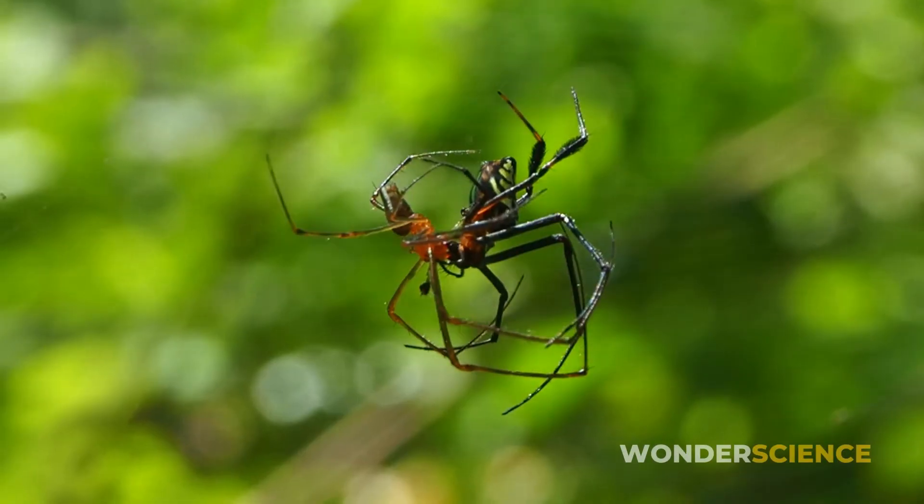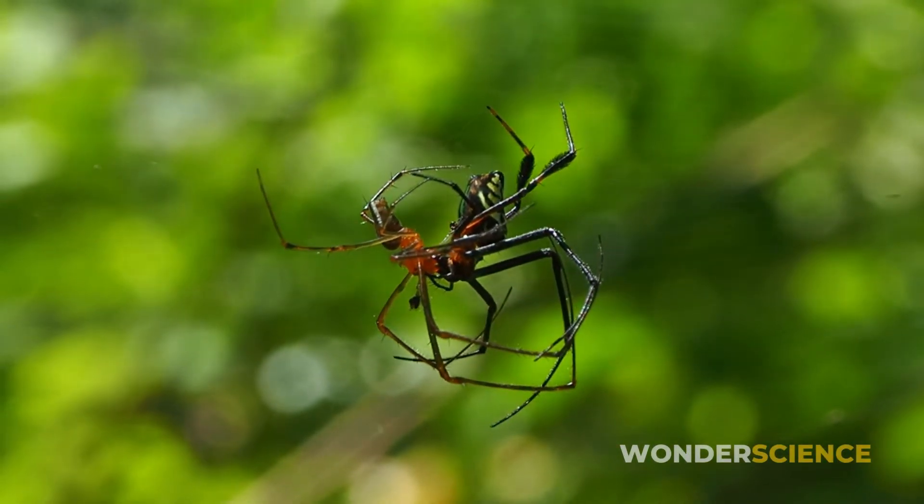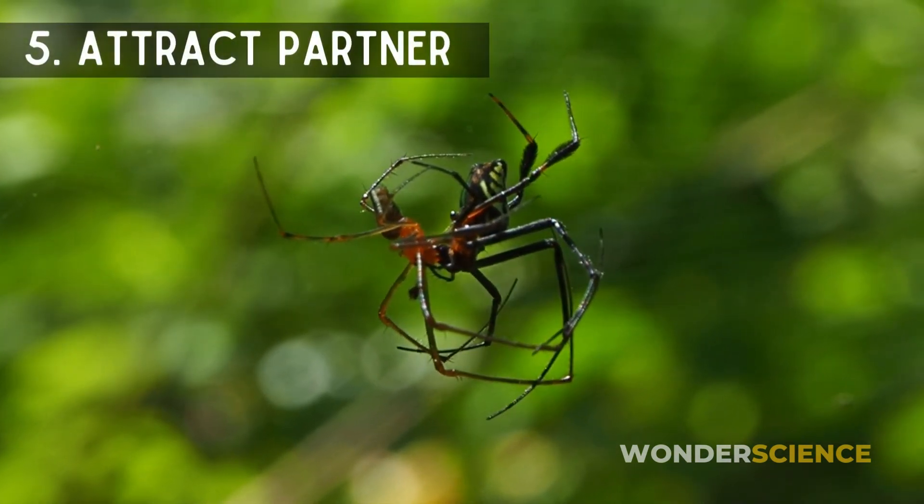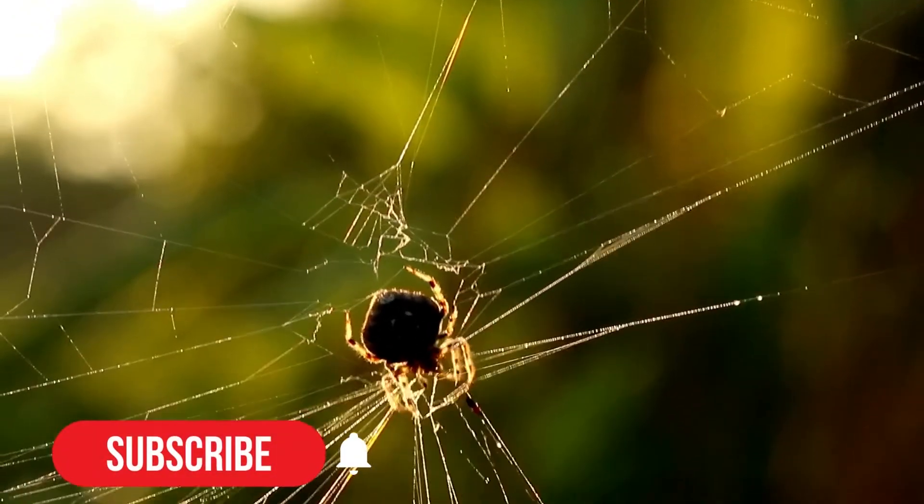Another lesser-proven theory is that maybe the stabilimentum is a female spider's way of attracting a partner. Whatever may be the reason, these creepy crawlers are pretty smart when it comes to web designing.